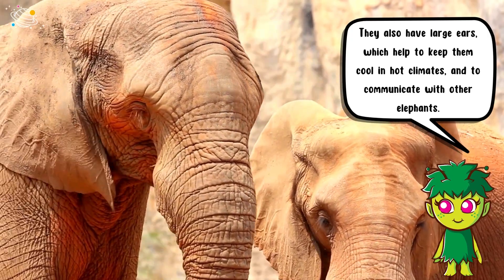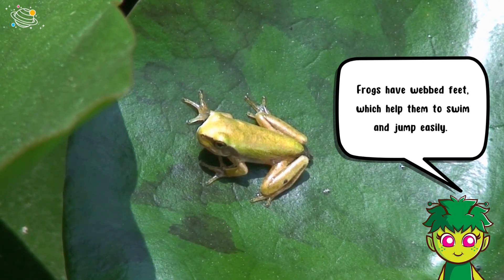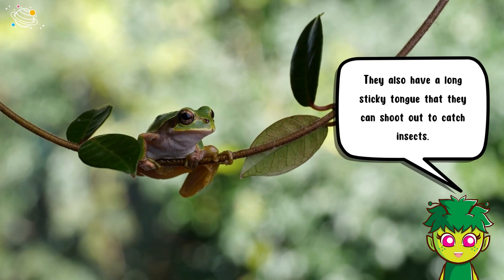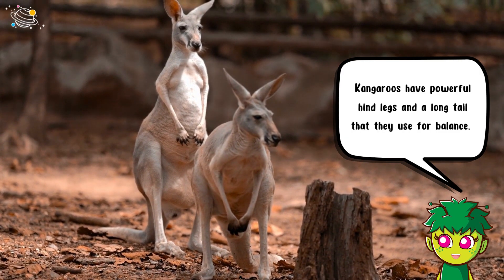Frogs have webbed feet which help them to swim and jump easily. They also have a long sticky tongue that they can shoot out to catch insects.